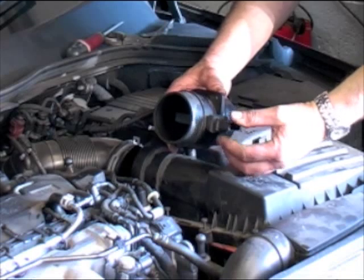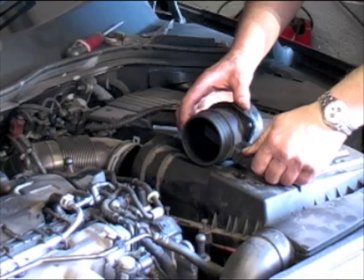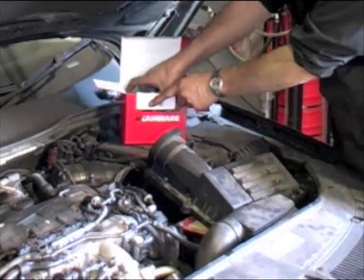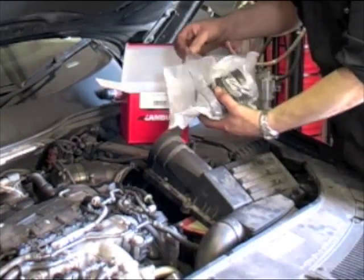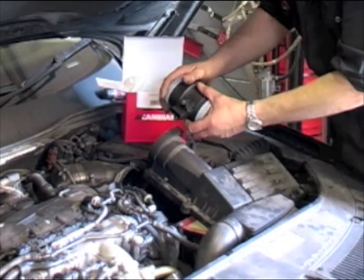Incorrectly replacing the air mass sensor will result in an inability to clear the error code, wasting time and causing a return visit for the customer. Once the air mass sensor has been replaced, clear down the error code, take the car for a test drive, and then re-scan the vehicle.